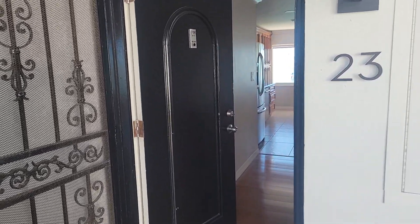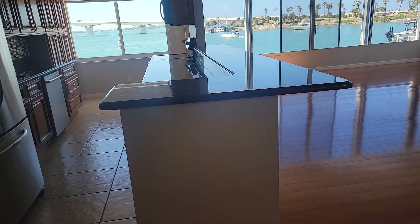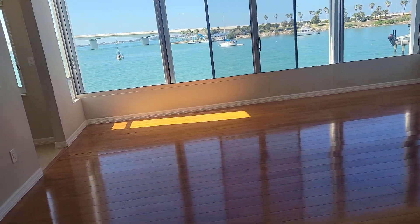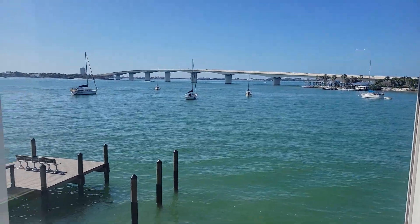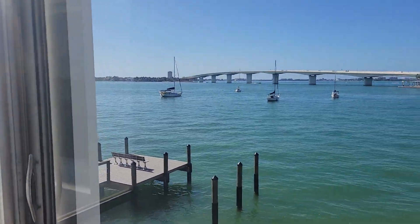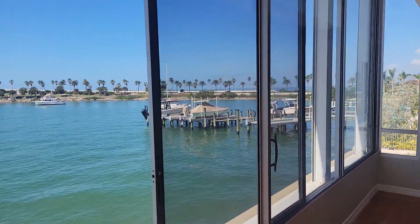This is a walkthrough video of 226 Golden Gate Point, number 23. We're located right here on Golden Gate Point with the most extraordinary view of the bridge I've ever seen. I mean, come on, look at that — doesn't get any better than that. It's like it's a picture. This is Harbor House West, the third building from John Ringling Parkway.